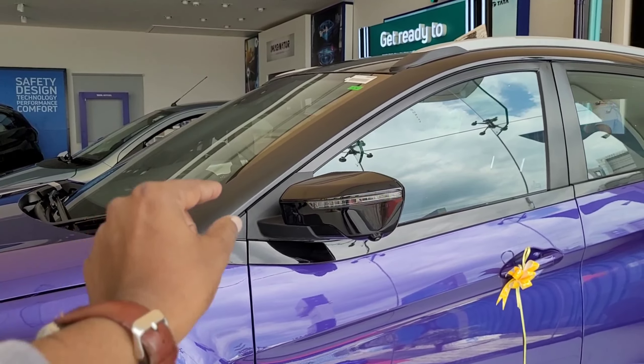Moving to the interior, the dashboard uses a black plastic texture design with leather inserts. This Fearless model is finished in purple color with black inserts. The door features a power window switch, door lock in chrome finish, a tweeter, and a water bottle holder.